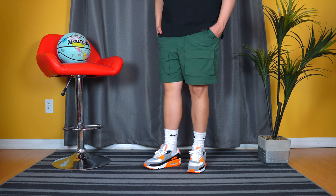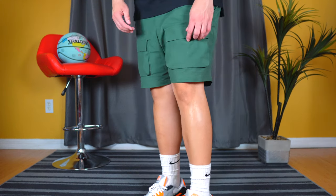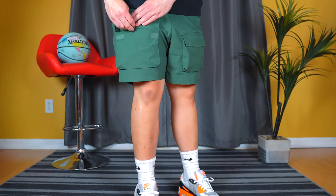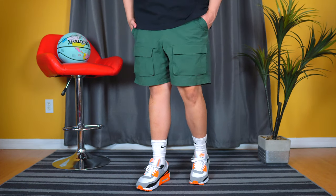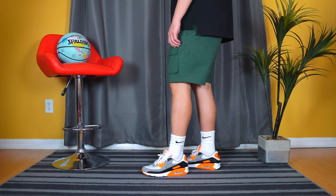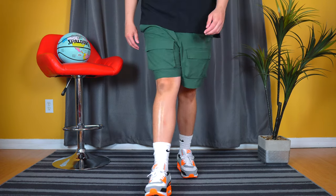We are still rocking cargo shorts, but specifically nylon cargo shorts. These are from PacSun and they're called the Cargo Nylon Shorts. I like these so much I have them in every color — green, navy blue, black, khaki. What I like about these is that the pockets are in the front instead of on the side like traditional cargo pants. They look good and feel good in person, and the fit is on point.